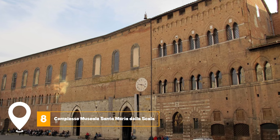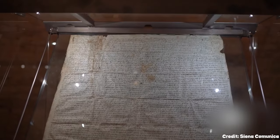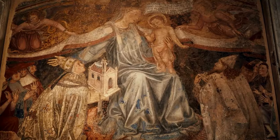At number eight, we have Complesso Museale Santa Maria della Scala. This museum complex is a marvel of architecture and history, featuring multiple levels and amazing rooms, including an internal street and a subterranean church.